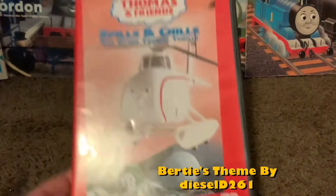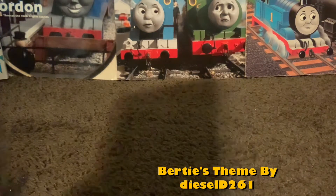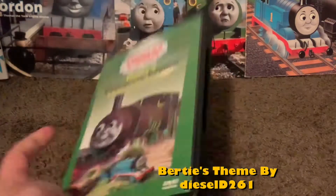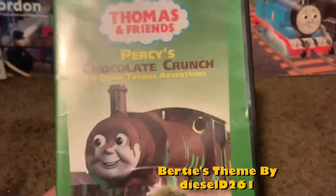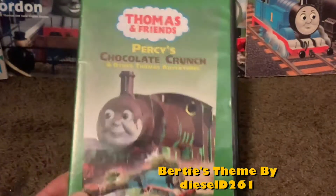There's Percy down there. The next one is Percy's Chocolate Crunch and Other Thomas Adventures. Some episodes from Season 6 and stuff. Yep, that's the other one.